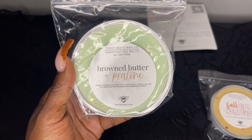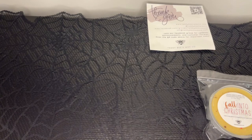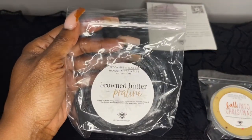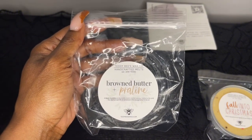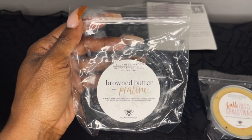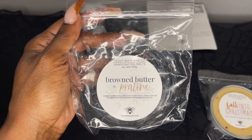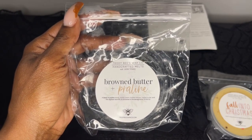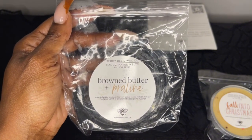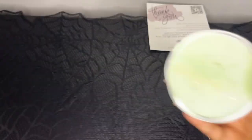The next soufflé is Brown Butter and Praline, which is a blend of praline candy, vanilla cream, toasted pecans, melted butter, and the slightest warmth of cinnamon in the background. This was poured October 20th. I've been hearing people say they get a soapy note, but I don't get that at all — thank goodness. To me this smells like pear and praline even though there's no pear notes. When you melt it, that pear comes out along with that praline candy and butter.